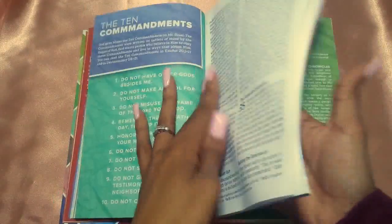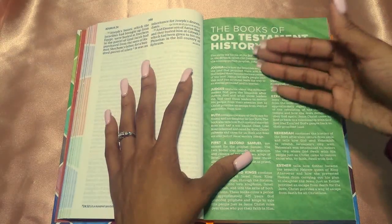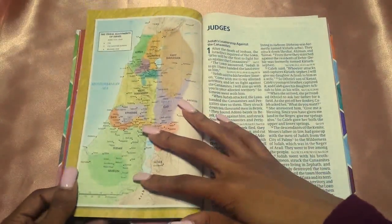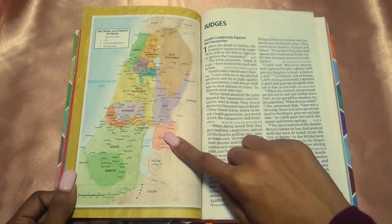And behind that, the Ten Commandments. I don't want to mess this up because I am giving this away. You have the books of Old Testament history, which would be Joshua to Esther, with brief information about each. Then you have a map — the Tribal Allotments of Israel.